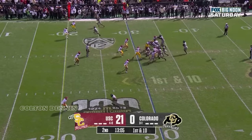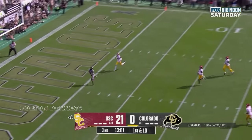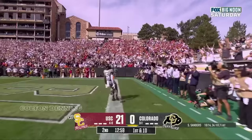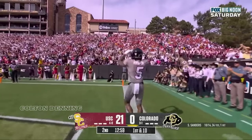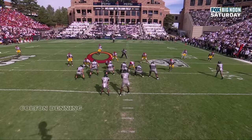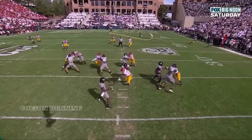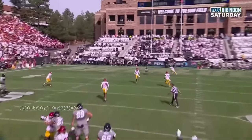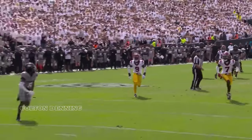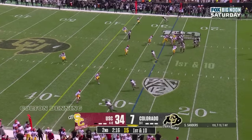Sanders takes his time, lofts one in the air — caught, touchdown Colorado! Jimmy Horn Jr., the field safety comes down in coverage, and Sanders knows he's got the top throw over for a post and a touchdown. Colorado finally on the board. Safety position covers a lot of ground.